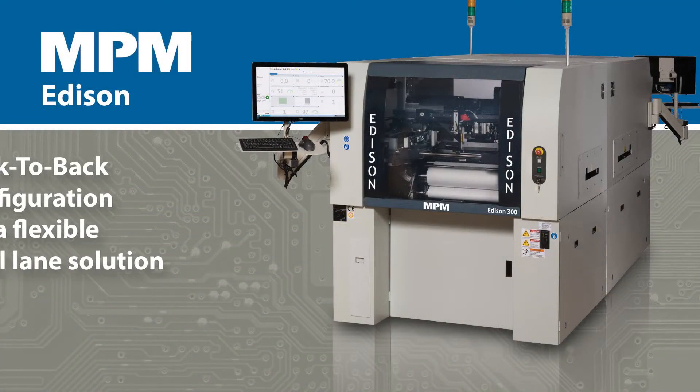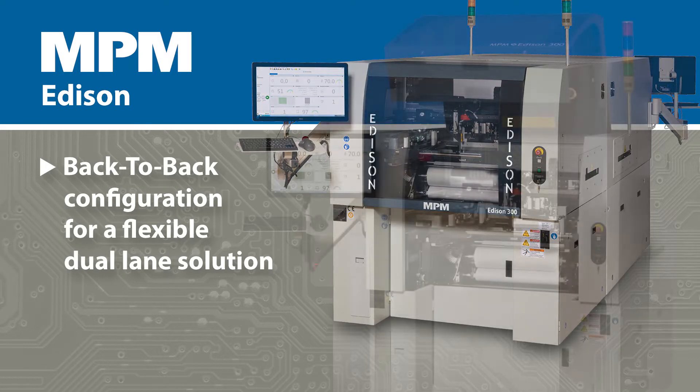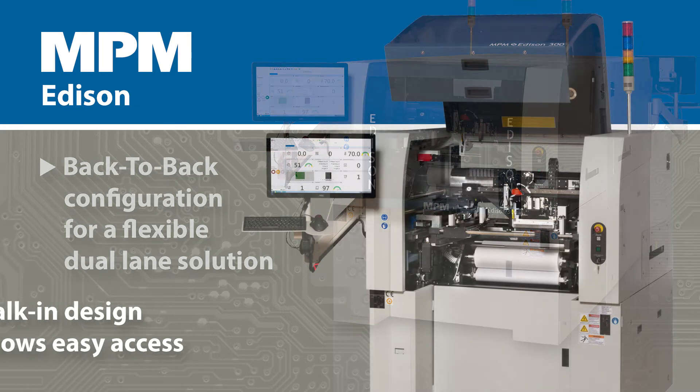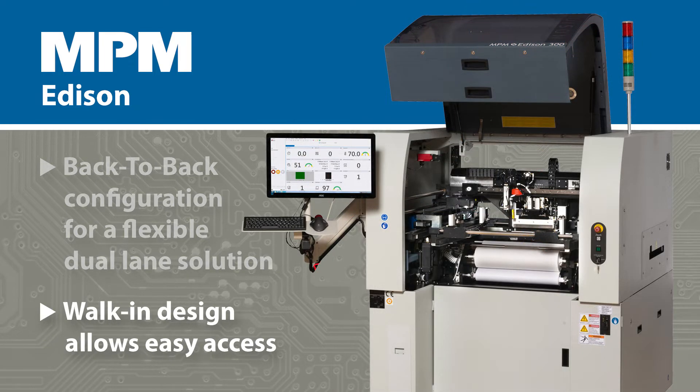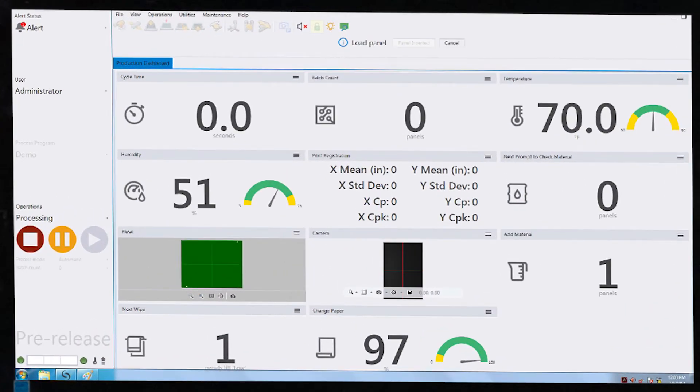Identical single-lane printers can be used in a back-to-back configuration for a flexible dual-lane solution. The walk-in design allows for easy access to tooling during changeover, and all serviceable controls are located in the front for easy access.